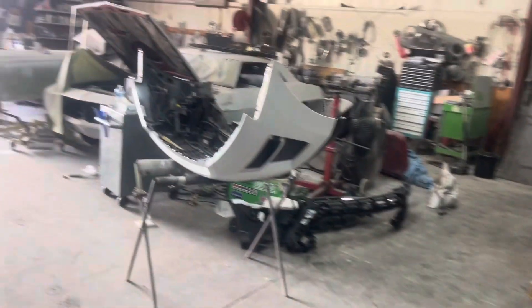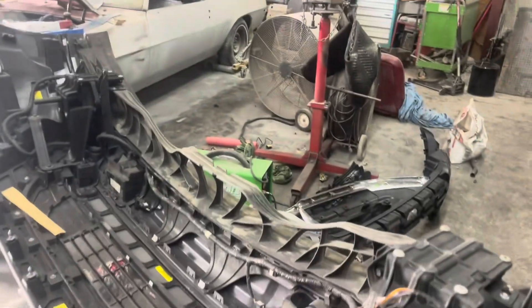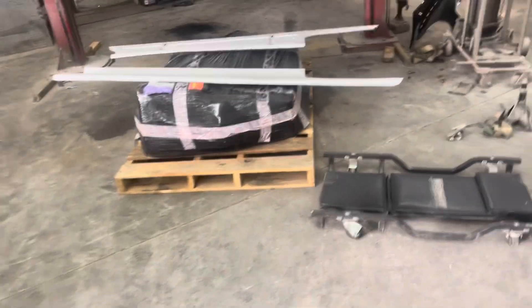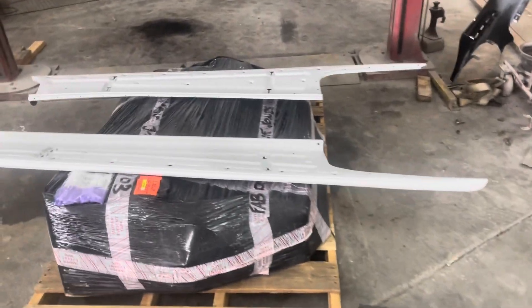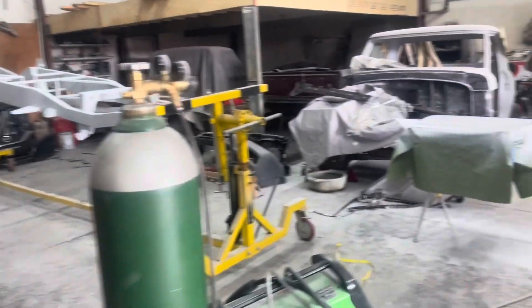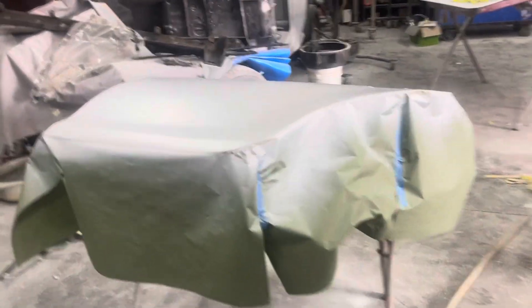There is the Expedition bumper. Got the fender mounted but there's one part for the fender we're waiting on. Got the final prime on the running boards — hopefully get some paint on them. Just about ready to start sanding on the frame to get it in color.